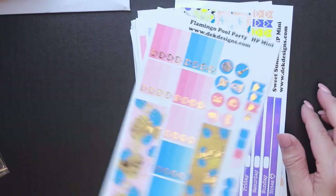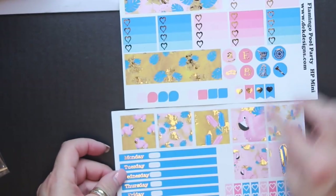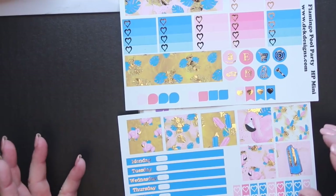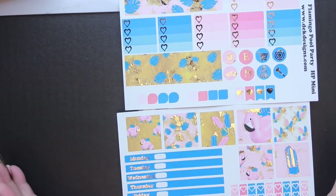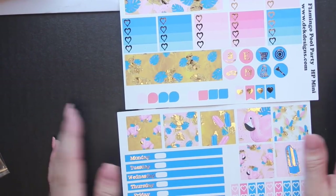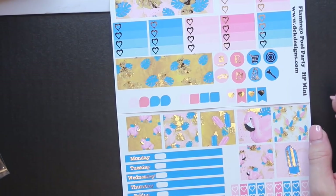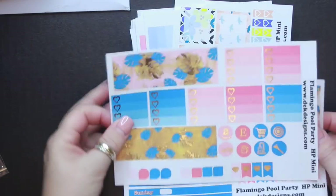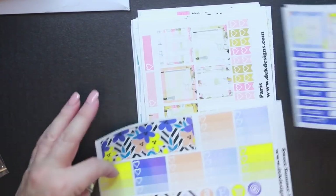The next kit is called Flamingo Pool Party, and again with the flamingos — I think they are so cute. I like retro anything, and what screams retro more than pink flamingos? If my husband would let me, I would have a whole yard full of pink plastic flamingos out in my front yard.